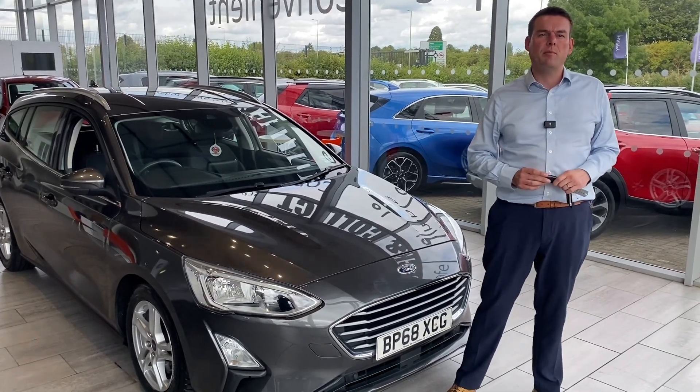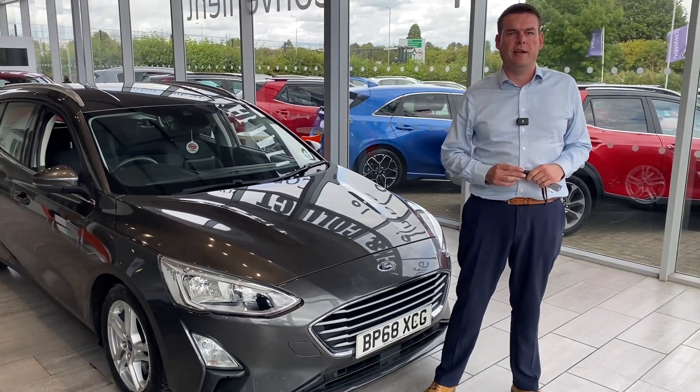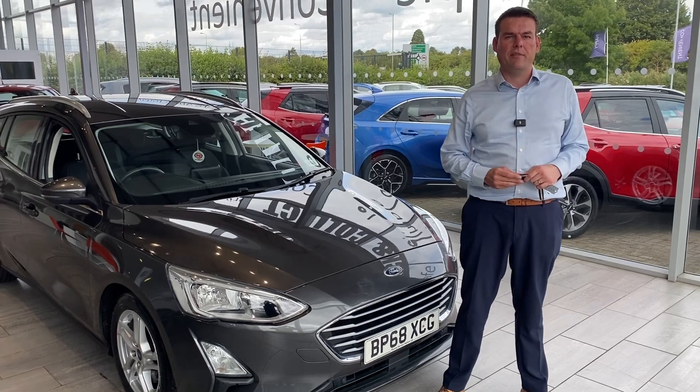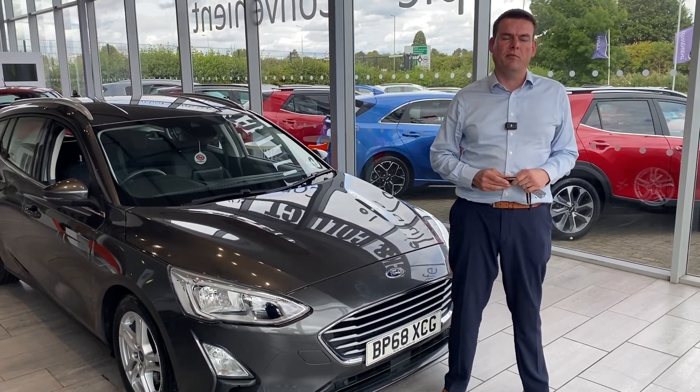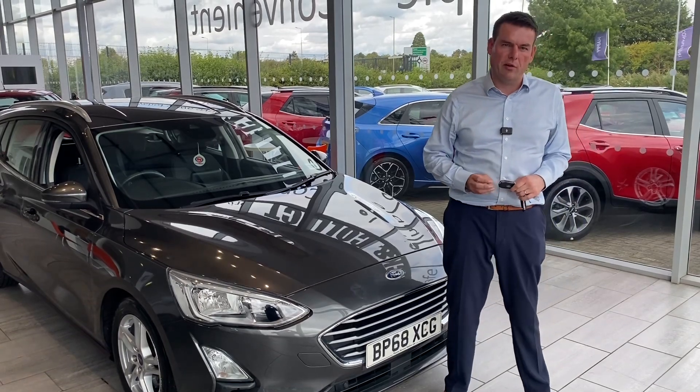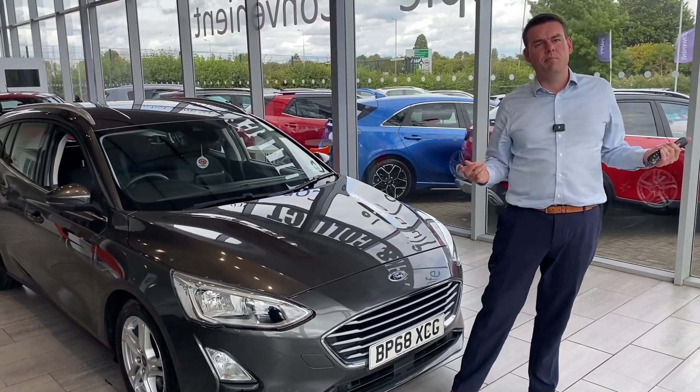All our cars come fully prepared, ready to drive away with two keys the very same day. If you need finance, we've got Blackhorse Finance available. You can have that all in place and apply online before you come down. So all you have to do is drive in in your old car, drive out in your new car, and everything is ready for you. It's that simple.